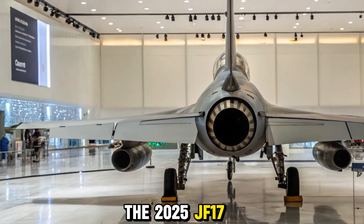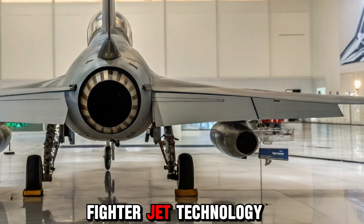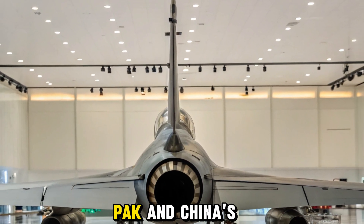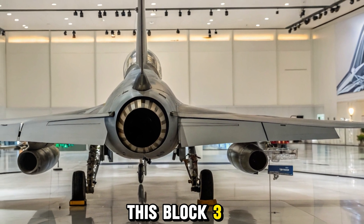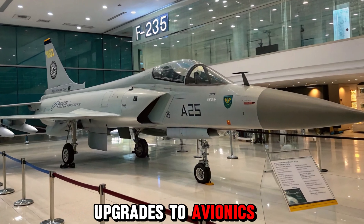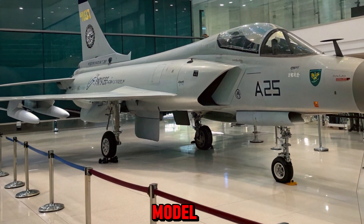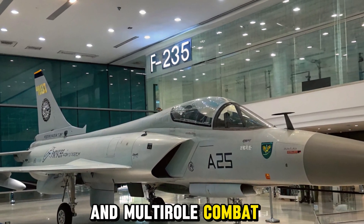The 2025 JF-17 Thunder is Pakistan's latest advancement in indigenous fighter jet technology, developed jointly by Pakistan Aeronautical Complex (PAC) and China's Chengdu Aircraft Corporation. This Block III variant is the most advanced version yet, bringing cutting-edge upgrades to avionics, weaponry, and combat capabilities. With the new model, Pakistan is taking a major leap forward in air defense and multi-role combat readiness.